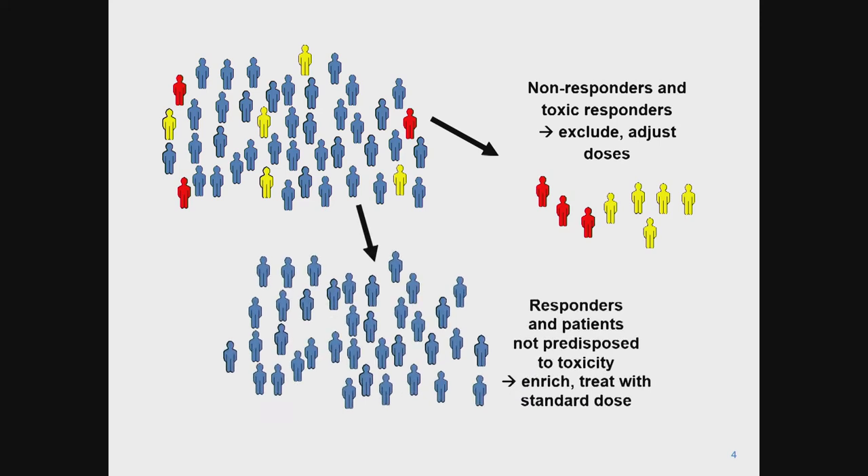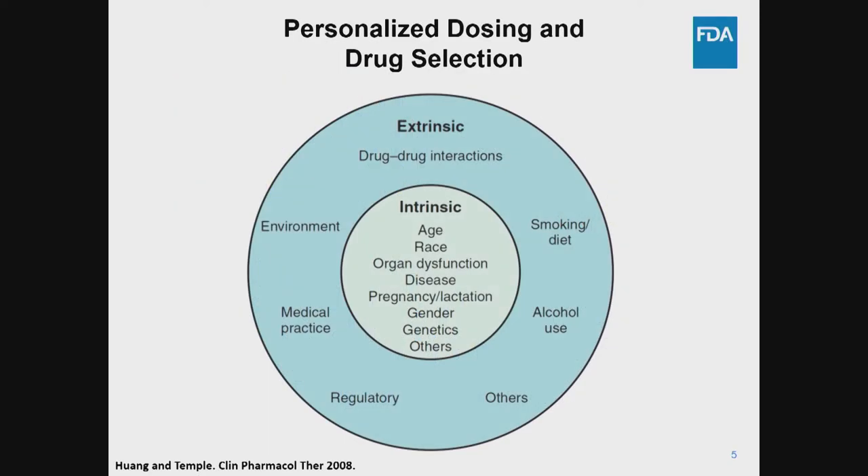Ideally, you'd want to identify those individuals and treat them differently — either excluding them from treatment altogether or adjusting doses — or alternatively, selecting those patients in whom the drug is expected to work, enriching the population for responders, and treating with standard doses where there is a positive benefit-risk relationship. Precision medicine has become the term of art to describe this approach to healthcare, where each of us conceivably has different environmental exposures, concomitant medications, body habitus, and so on, all of which could influence where we fall on the distribution of responses.